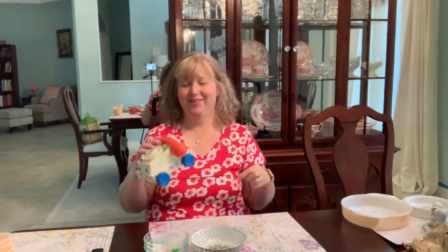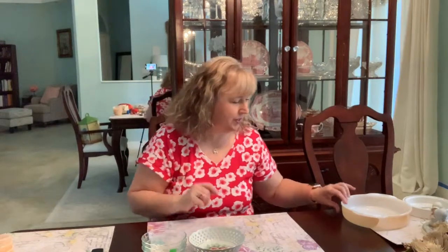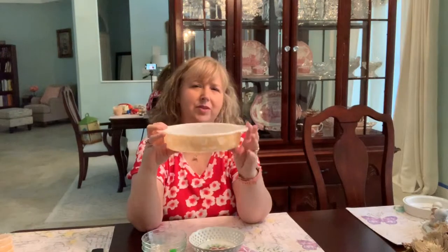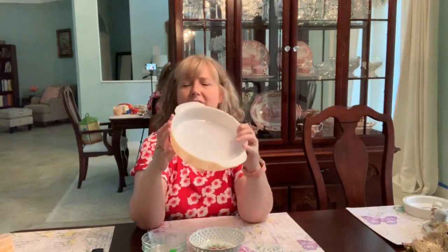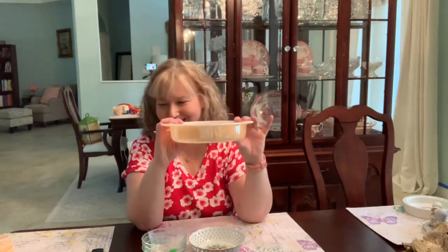Everything else I'm about to show you is going into my Etsy shop. First up is a Fire King in the peach luster finish — it's just a casserole dish. It's in really nice shape; some of them you see are really scratched up, but this one has no chips, nothing. It's all very nice, and I paid about a dollar and seventy cents for it, so that was a good buy.